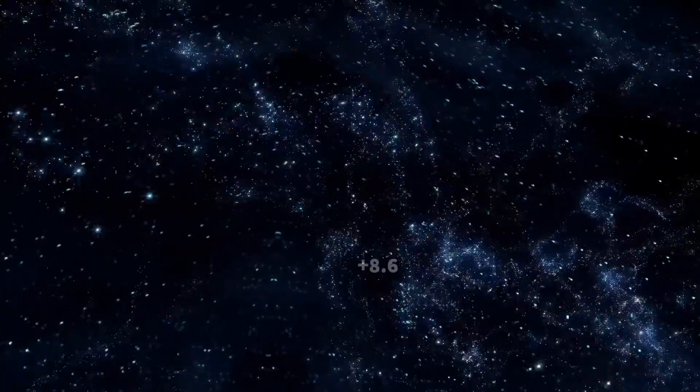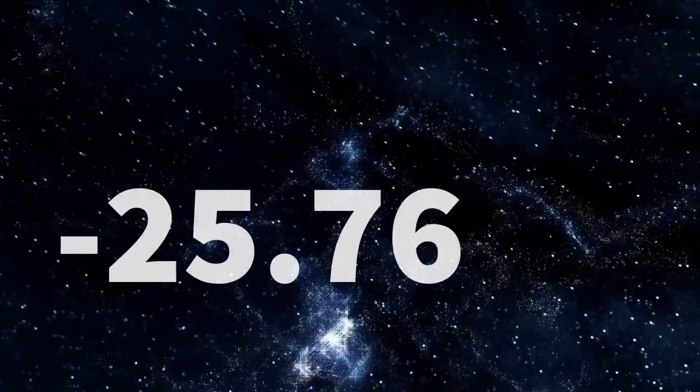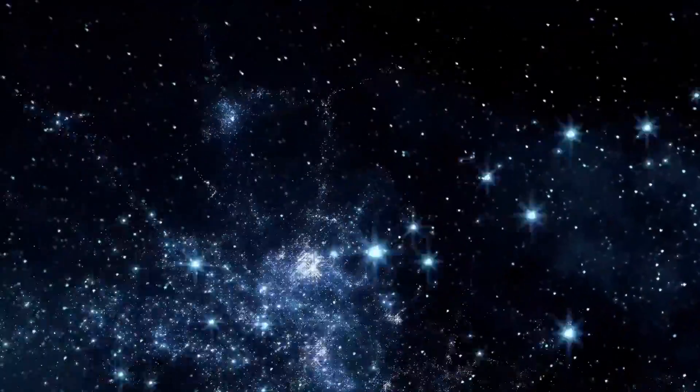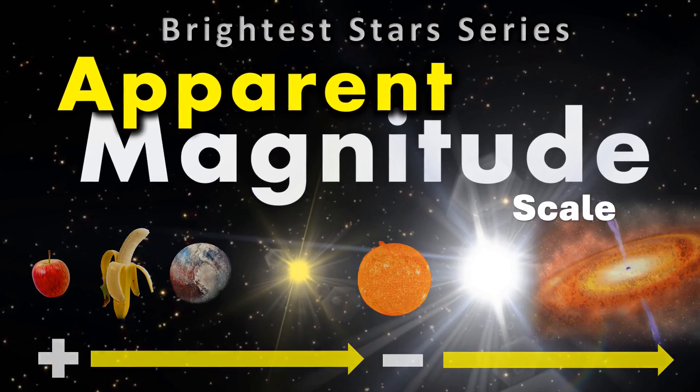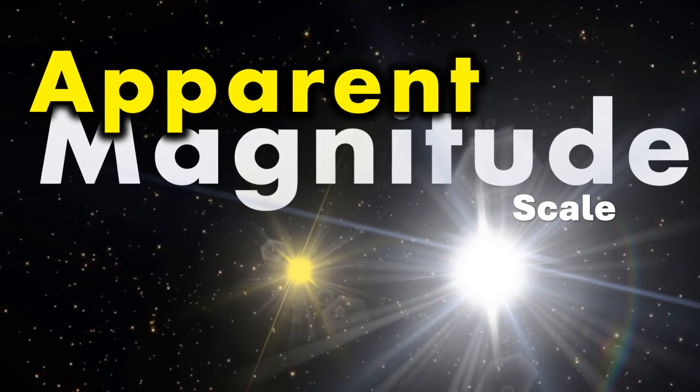Astronomers developed the concept of apparent magnitude in order to categorise the brightness of celestial objects as observed from Earth. It ranges from the most unimaginably dazzling objects to the most dim of all. Hi everyone, Vega here and in today's video we're going to do a rundown of the shiny objects in our skies.